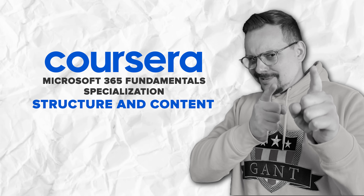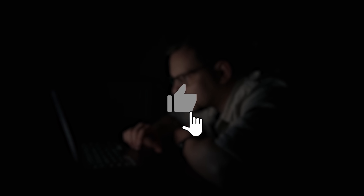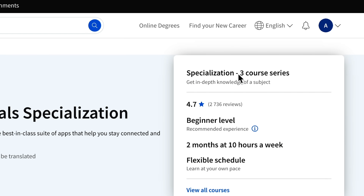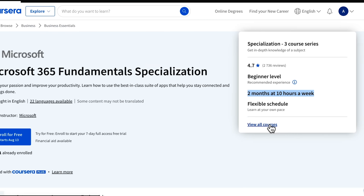This specialization might seem pretty small — there are just 3 courses. But in fact it's packed with content. You are looking at around 3 to 5 months to complete the entire thing, with approximately 1 to 3 hours of coursework per week, making it easy to fit into your schedule. Over the course of 17 weeks, you will work through 3 comprehensive courses, each filled with content to boost your Microsoft 365 skills.